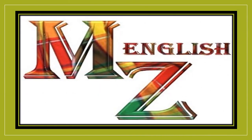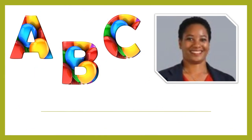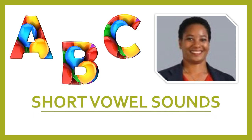Welcome back to MZ English. We continue our lessons with short vowel sounds. I am your TEFL Certified Instructor, Mia St. Clair.